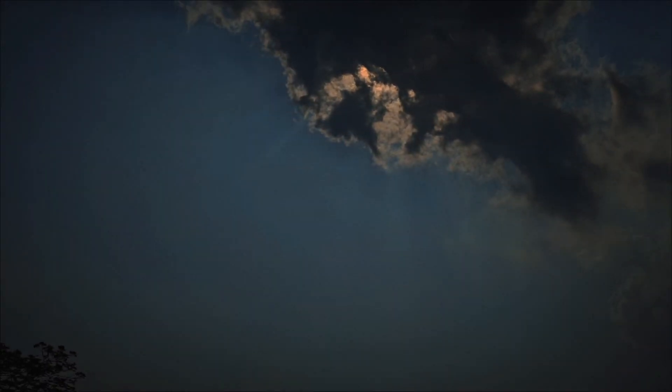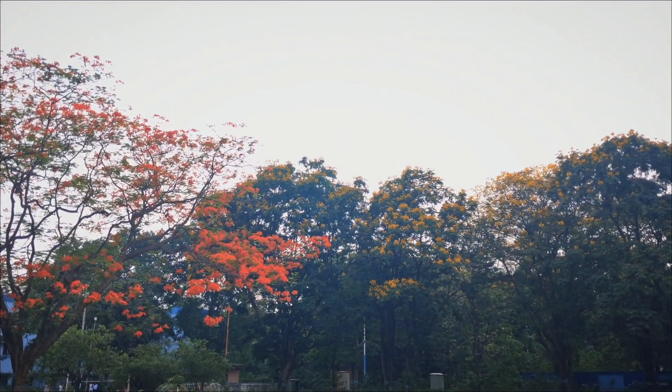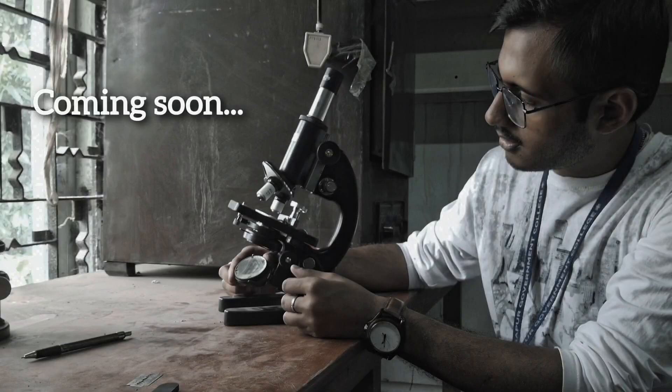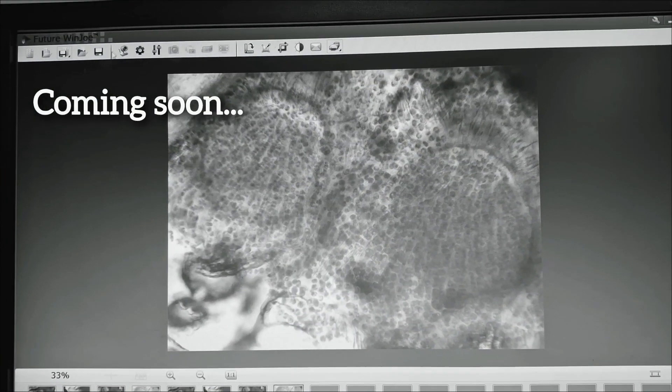From the whisper of leaves to the silent symphony of cells, nature has always spoken, but it is technology that gave us the ears to listen.